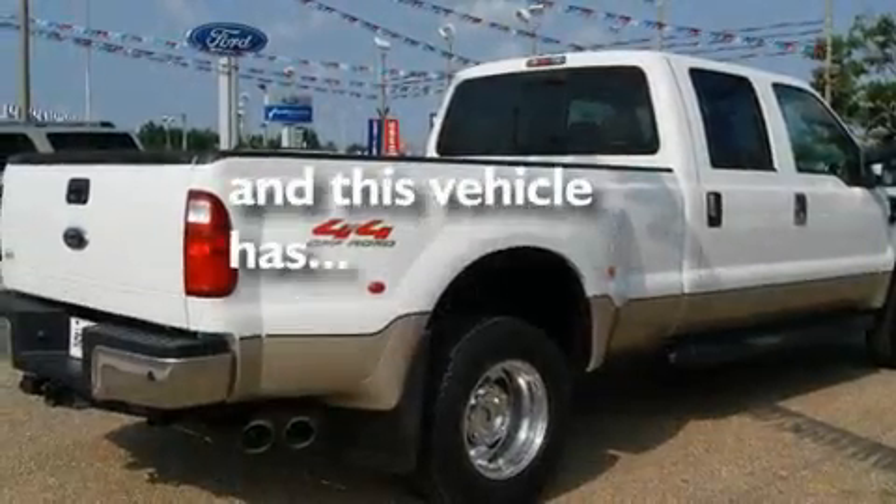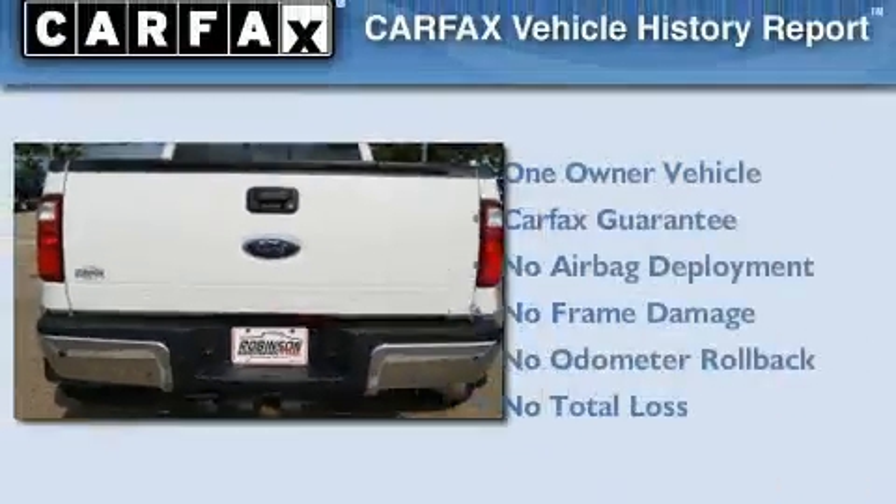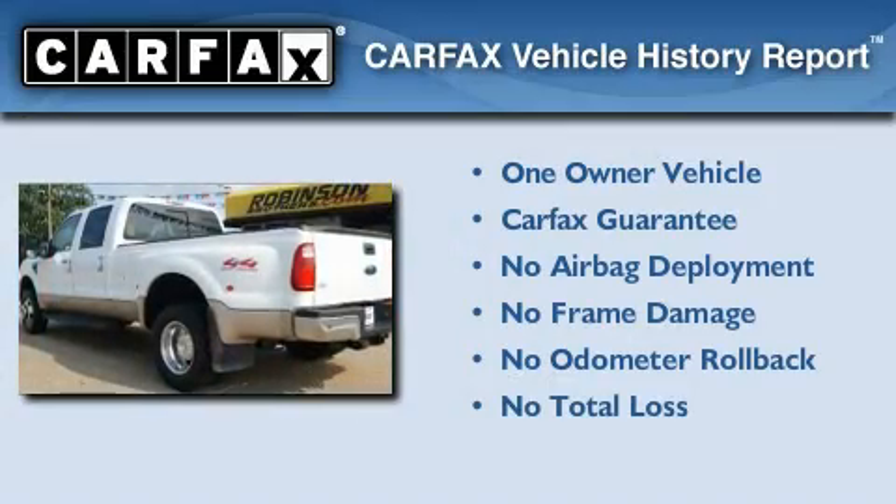This vehicle has fewer than 32,000 miles on the odometer. This Ford has had only one owner, and it qualifies for the Carfax Buy-Back Guarantee.